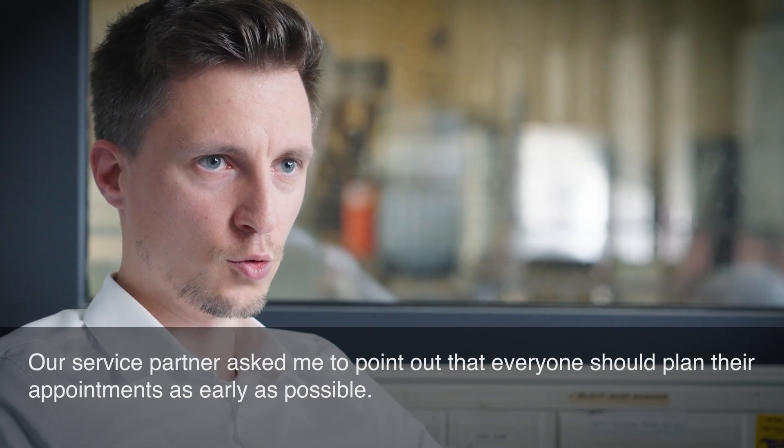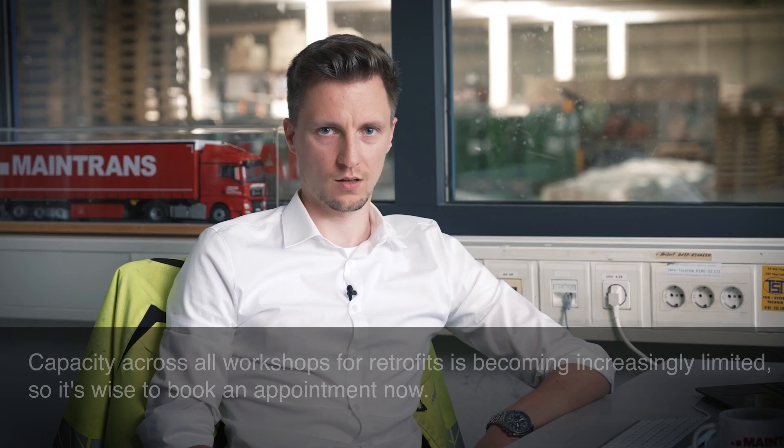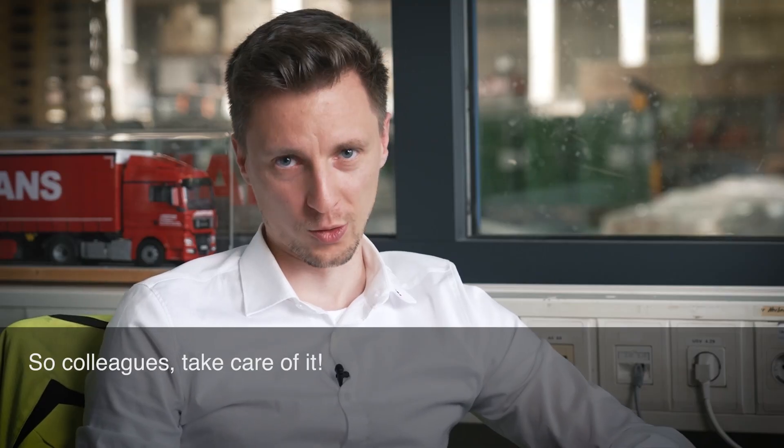Our service partner asked me to point out that everyone should plan their appointments as early as possible. Capacity across all workshops for retrofits is becoming increasingly limited, so it's wise to book an appointment now. So colleagues, take care of it.